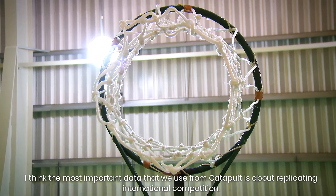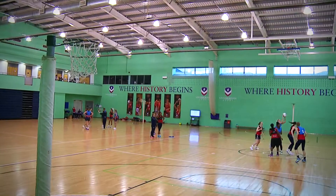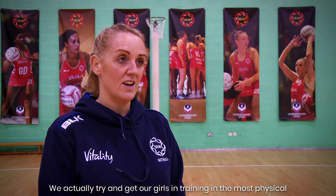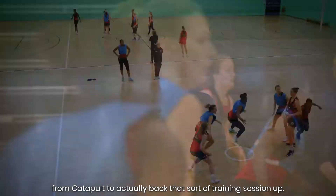I think the most important data that we use from Catapult is about replicating international competition. We actually try and get our girls in training in the most physical shape that they would match in an international competition, and that for someone is quite hard to replicate unless you've got the data from Catapult to actually back that sort of training session up.